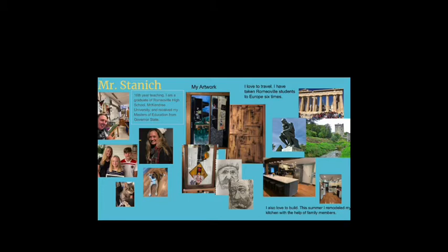I have a dog and cat. I still love to paint. I love my abstract and impressionist paintings the most. I also draw just to keep up on that skill. I love to travel the world and take Romeoville students. We have been doing that for quite a few years now. Hopefully we will do it again this summer. I love to build, and as you can see in the right-hand corner, I remodeled my kitchen this summer with a lot of help from family — a lot of fun, a lot of stress.